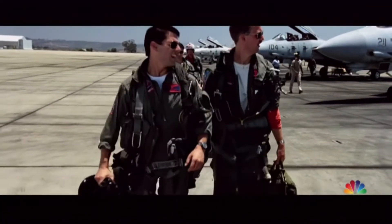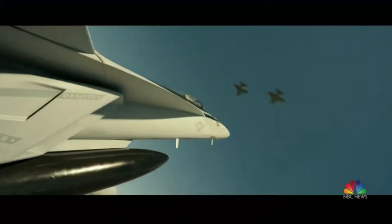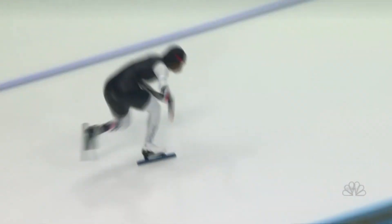I feel the need, the need for speed. Move over Maverick, there's a new aviator suiting up. Are you ready to pull some G's? Yes. And she's no stranger to speed.